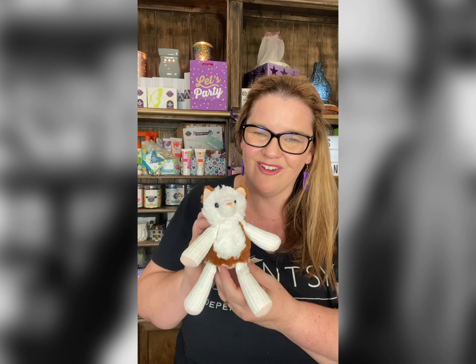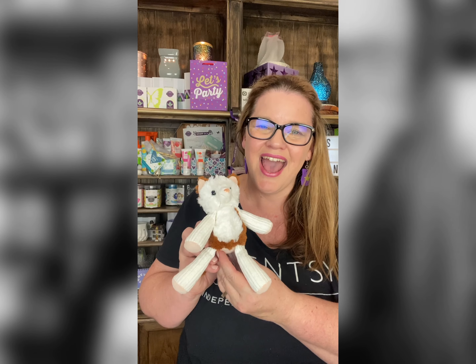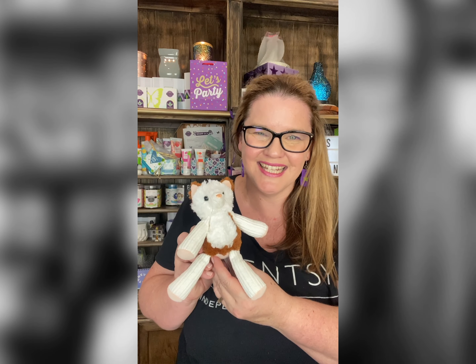Or just hanging in your car to have a really beautiful fragrance all day long. So look out for Hobo the Cat in Sunkissed Citrus with your nearest Scentsy consultant. See you later!